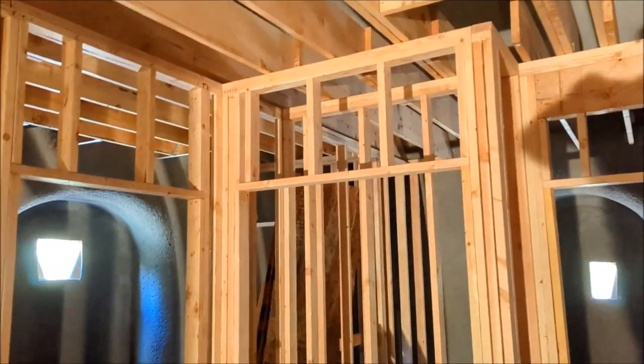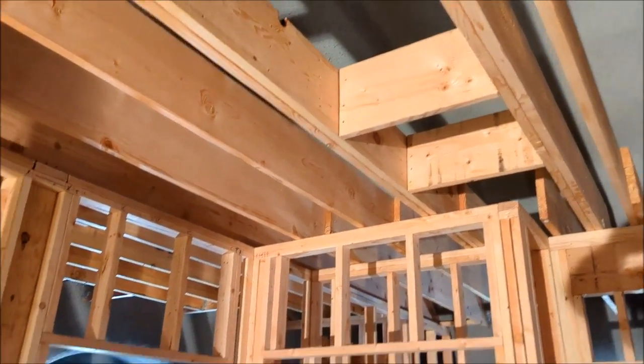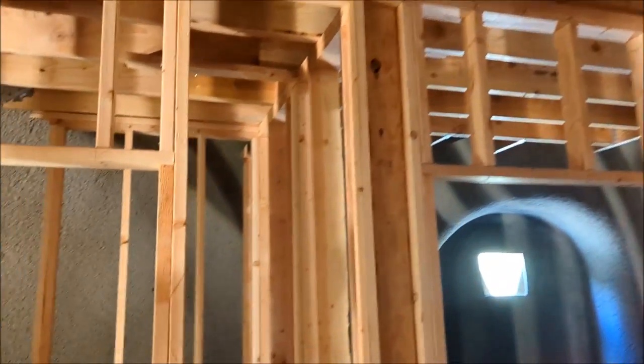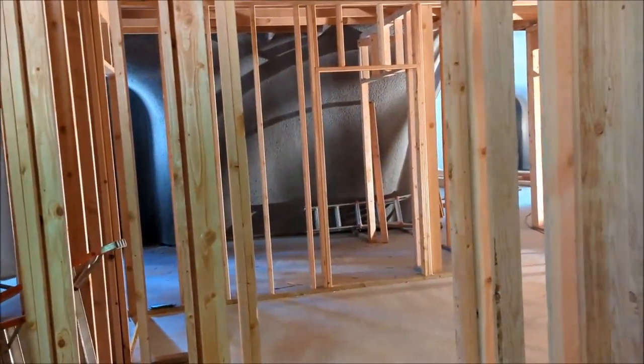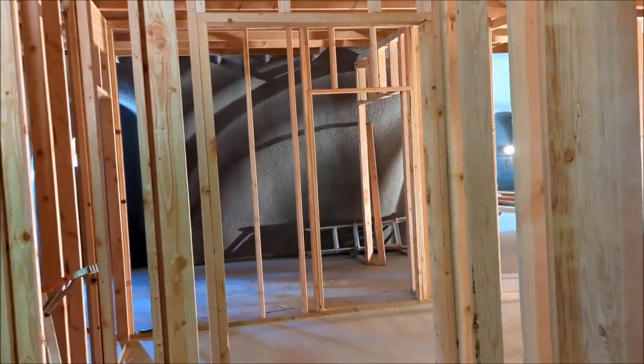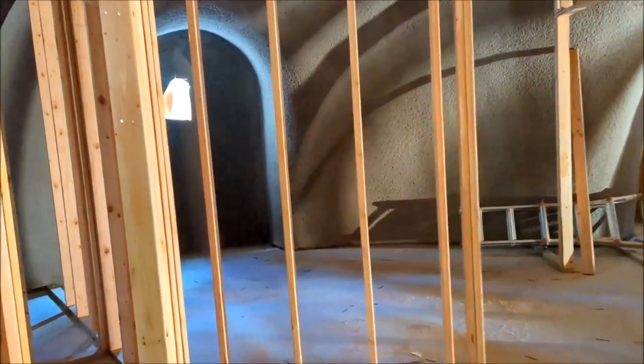I've been getting the joists all done and nicely braced. Nice. Really have to answer a question.